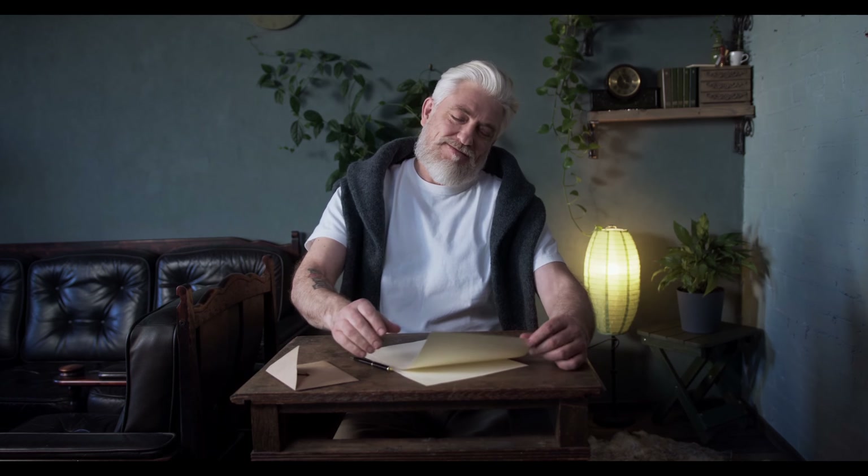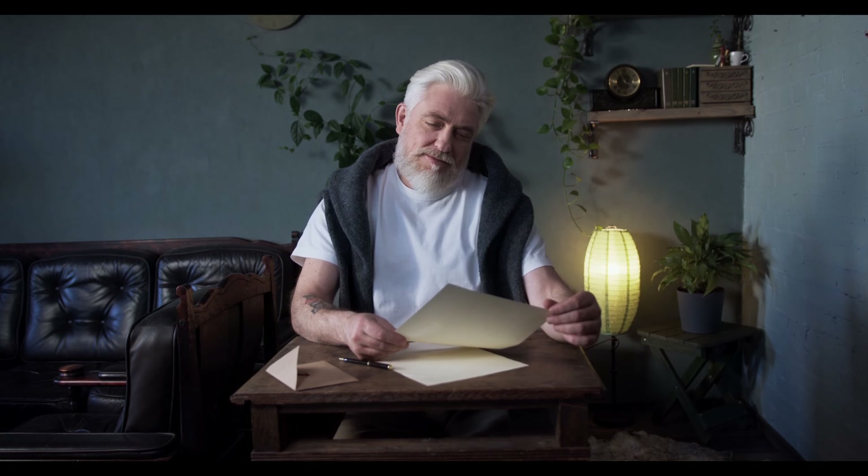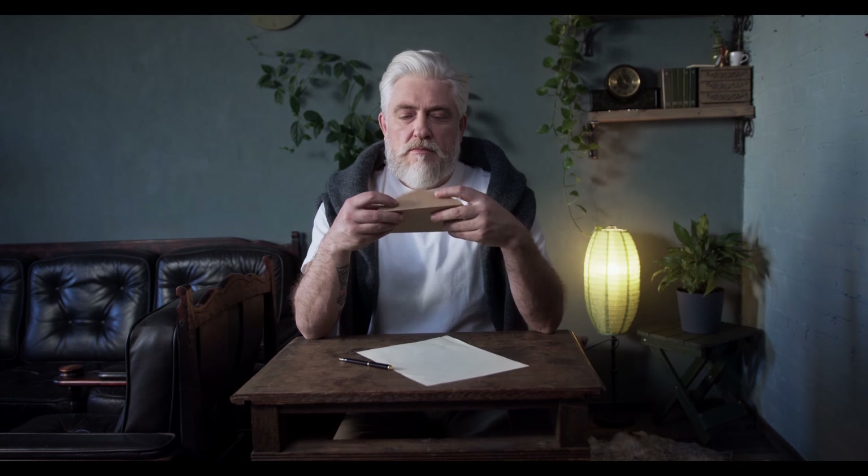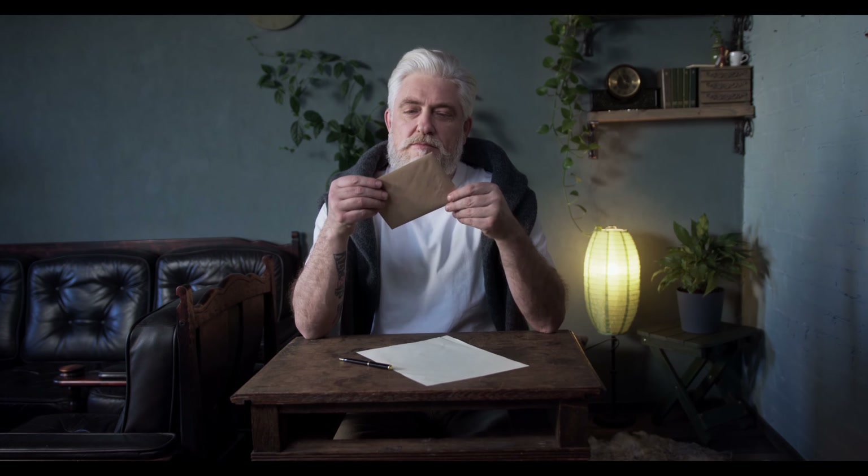And there you have it. Writing a bursary motivational letter may seem hard, but with these tips and a dash of determination, you can create a letter that stands out and helps you secure the financial support you need for your education. Thank you for joining me today. If you found this video helpful, don't forget to hit that like button and subscribe for more educational content. If you have any questions or need further assistance, feel free to leave a comment below. Best of luck with your bursary applications, and remember, your educational dreams are worth pursuing. Until next time, take care and keep learning.